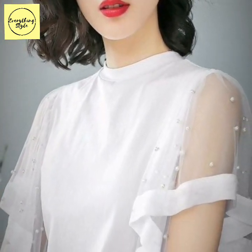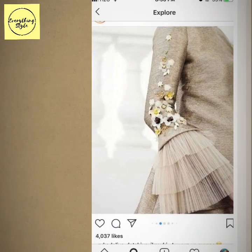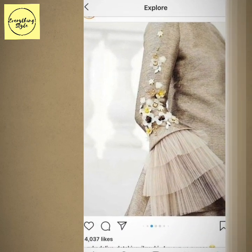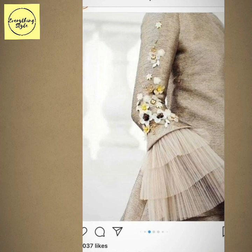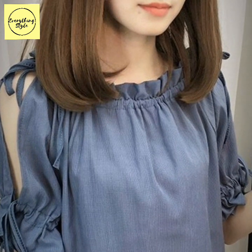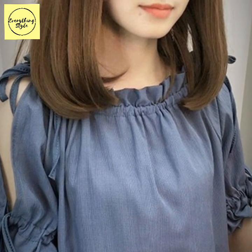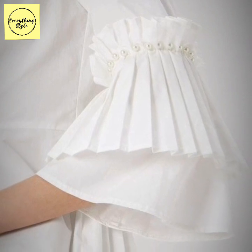Today in this video I have collected a beautiful, latest, and most trending collection of sleeves designs. They are very beautiful, very stylish, and very outstanding designs. I am going to share this video with my viewers today. Today's video will be very useful and amazing.